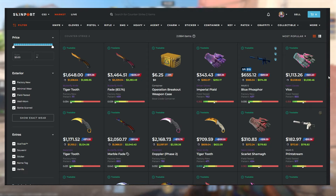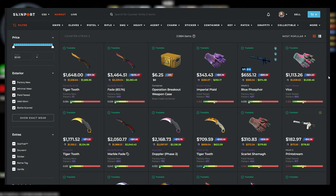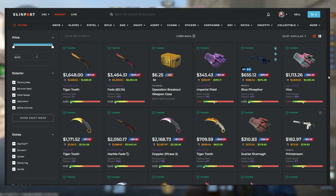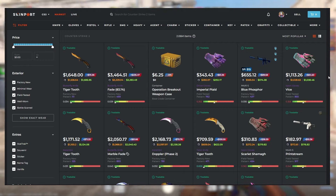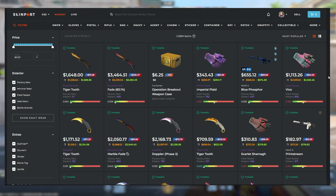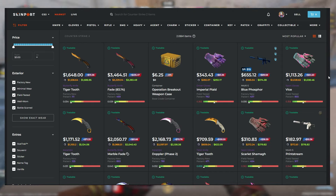12% fees — I mean, that is borderline criminal. That is insane. It is like they are stealing the money right from under your nose. Maybe I could understand 10%, and that is pushing it — I probably would never sell on a website that takes 10% fees, and Skinport takes two more than that at 12%. I just cannot wrap my head around how they get so many listings on the website charging a 12% fee on every single sale.